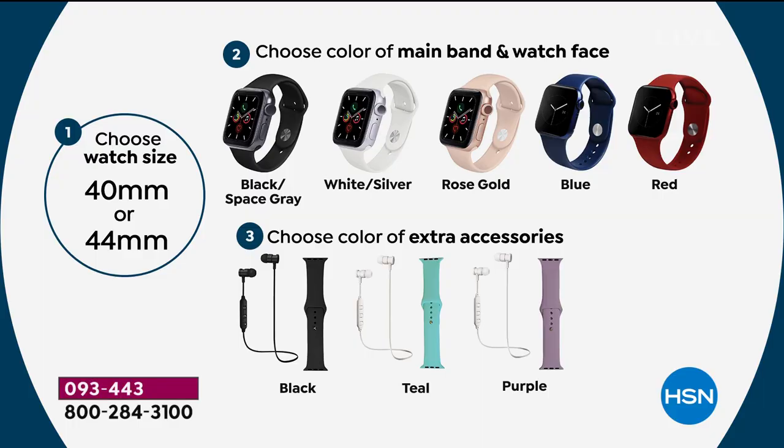You're going to choose your watch size: 40 millimeter or 44 millimeter — that's just the face size, depending on if you have a larger or smaller wrist. Second, you're going to choose the color of the main band and watch face: black space gray, white and silver, rose gold, blue, and red. And number three, choose the color of the extra accessories. Here at HSN we make sure you have the bundle — you're getting an extra band and earbuds. You can choose black, teal, or purple.